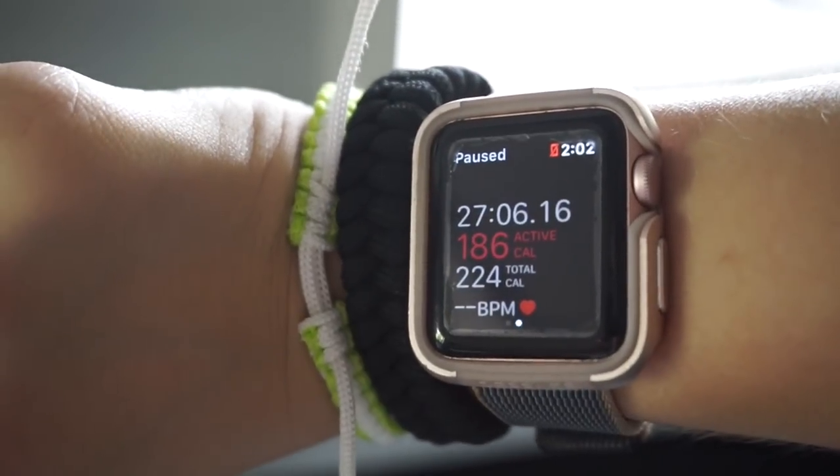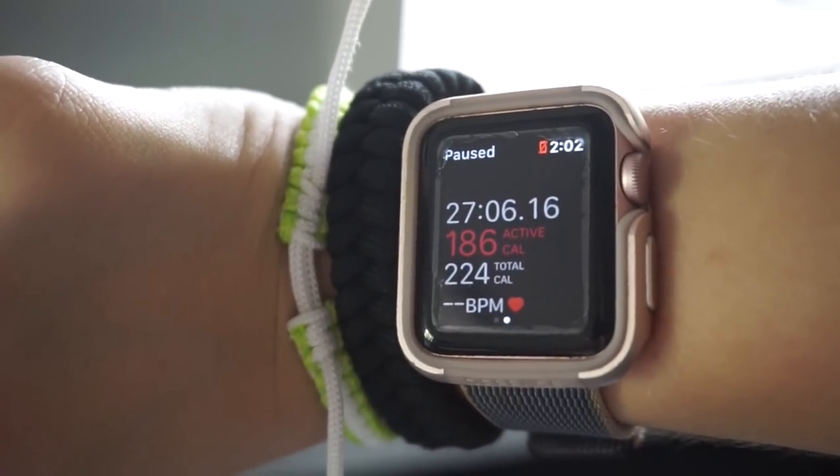So with regular leggings, we're looking at 224 calories, 186 active, and 27 minutes 6 seconds. In my first workout, I burned 243 calories, and in the second workout, I burned 224 — which is a whopping 19-calorie difference. Did I just pay $98 to burn a 19-calorie difference? Girl, no.